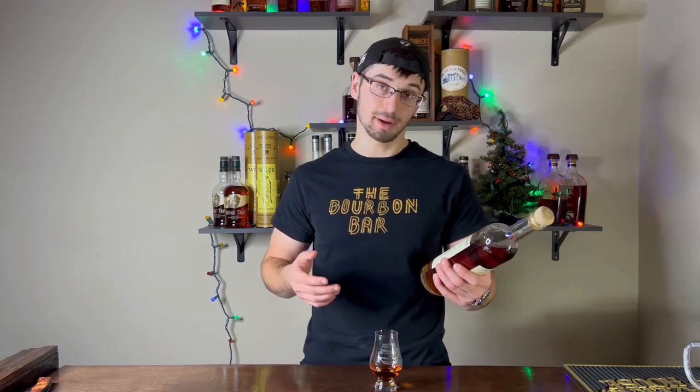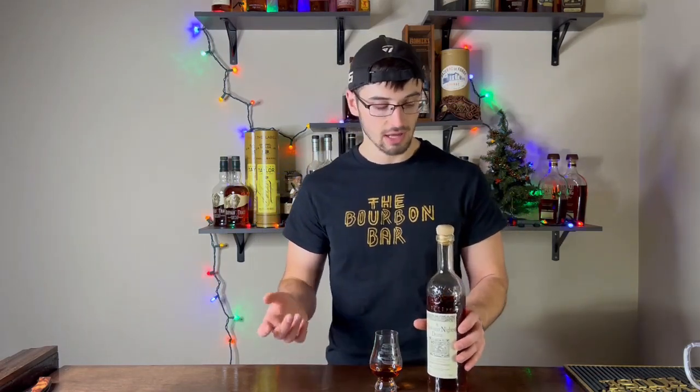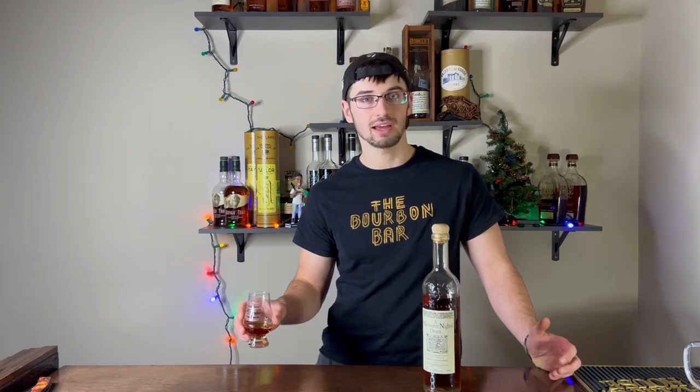This bottle is 49.3% alcohol — that is 98.6 proof — and that's a pretty respectable proof for a rye whiskey finished in port wine barrels. We're going to get on the nose right away and let you guys know how it is.